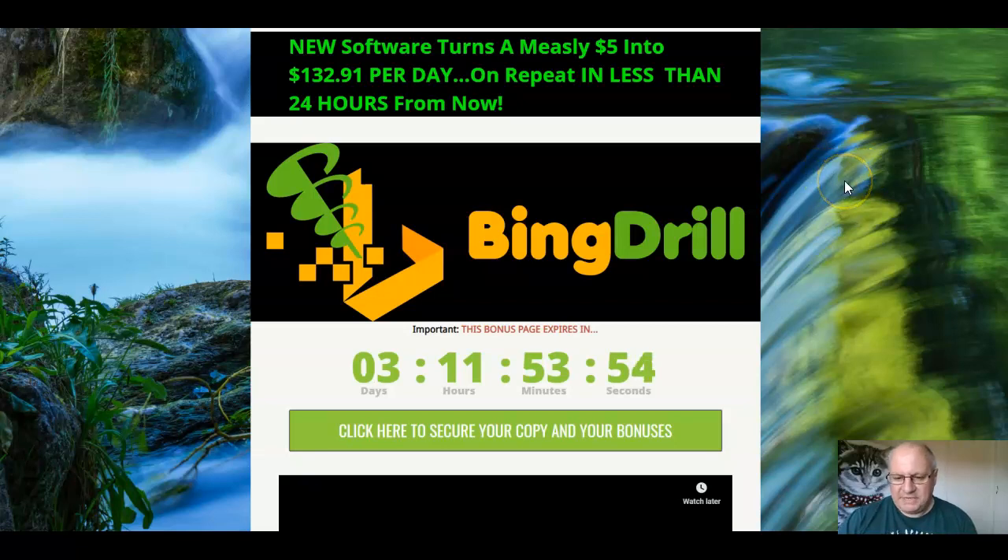Hi folks, it's Dawid Islam from the Elite Tigers group here with my review of Bing Drill, which launched on the 2nd of August at 11am Eastern Standard Time. In this review video, I'm going to go through this great new release from Andrew Nasser, which, as the title suggests, deals with Bing ads.